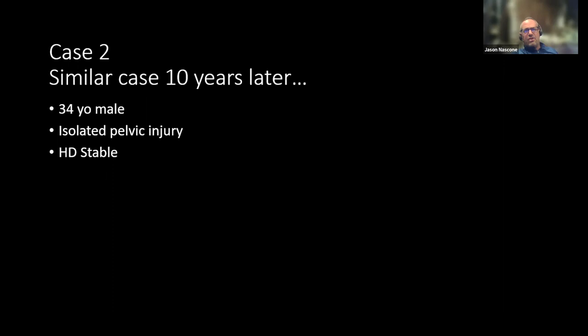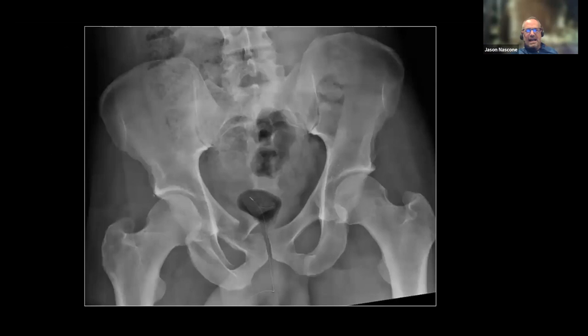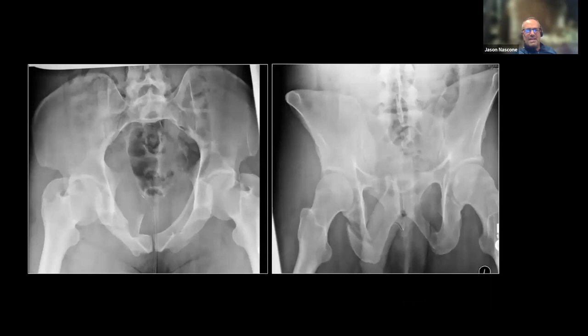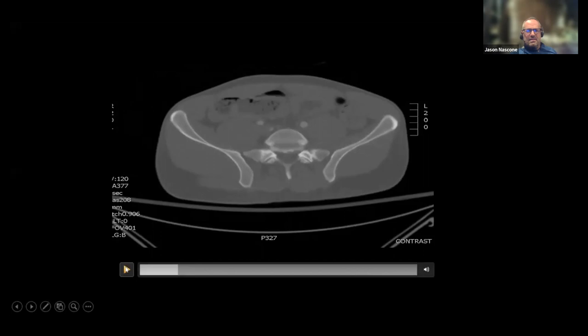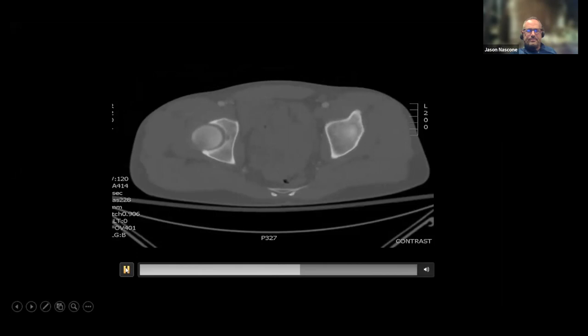This is another case — it came out right when the Riley-Sims paper was published. So I had just read that paper. This is a young guy with segmental rami fractures on one side, actually bilateral rami fractures, a little internal rotation, and a contralateral LC1 complete sacrum. Now I have this new information from the paper. What do you guys think?